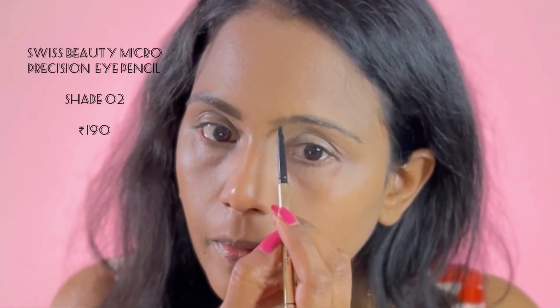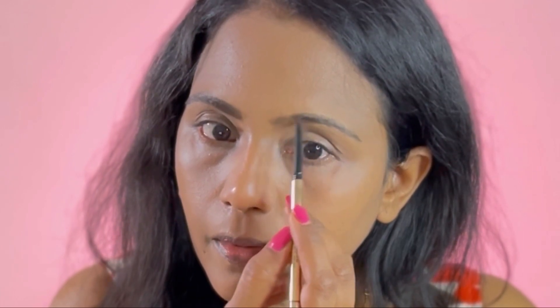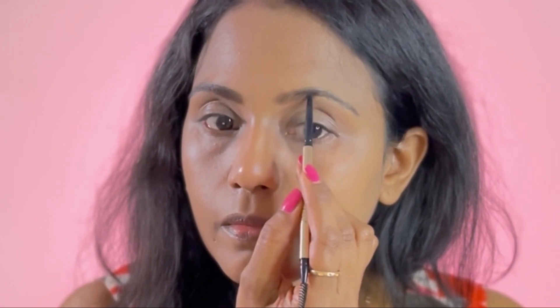Next up we'll do the brows. I'm using the Swiss Beauty Precision Eyebrow Pencil — it's the best eyebrow definer I've come across. It has a pointed tip which helps in precisely defining your brows. If you want to give a proper shape and fill your brows, this is the best product. The pigmentation of this brow pencil is also very good.